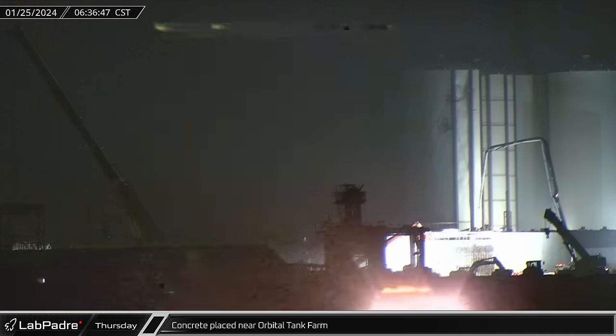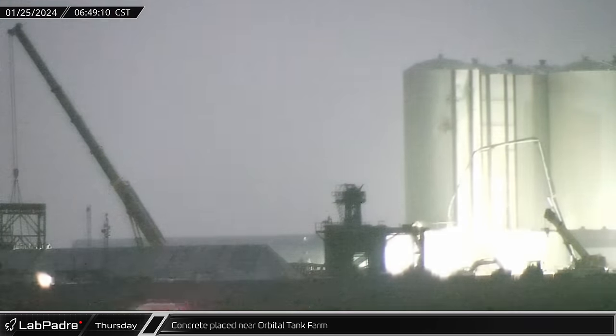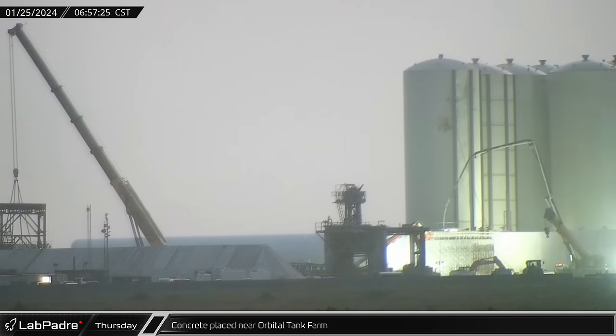As the sun rose over Starbase, concrete was placed for the new blast wall around the horizontal orbital tank farm storage tanks.